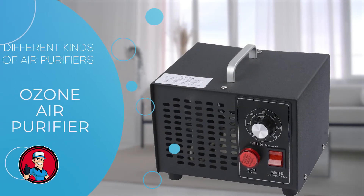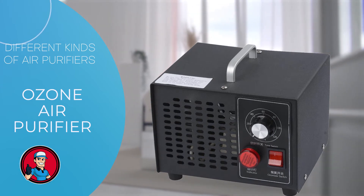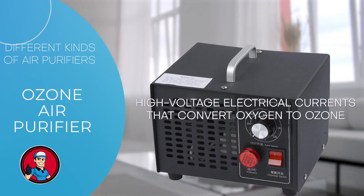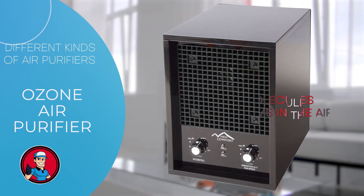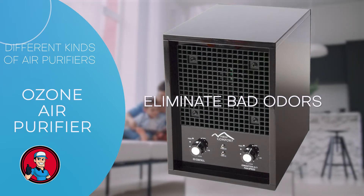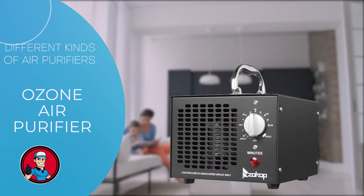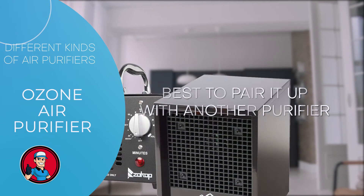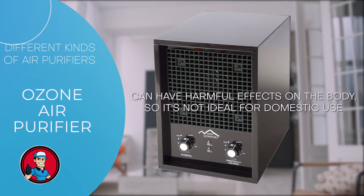Next are ozone air purifiers. While traditional filters keep out airborne pollutants, different kinds of allergens, and other particulate matter, ozone air purifiers use high-voltage electrical currents that convert oxygen to ozone. Ozone is a powerful oxidant that breaks down molecules and microorganisms in the air. This type of purifier is mainly used to eliminate bad odors rather than remove allergens and particles. Hence, if you're going to use an ozone air purifier, it's best to pair it with another purifier that filters out particles. It's also worth noting that ozone can have harmful effects on the body, so it's not ideal for domestic use.